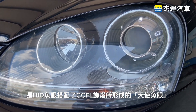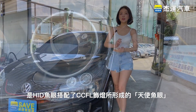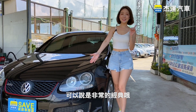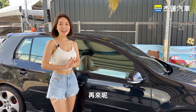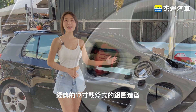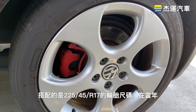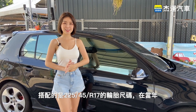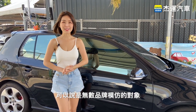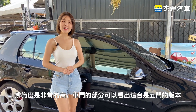大燈形狀是HID搭配了CCFL式燈所形成的天使眼，可以說是非常地經典。再來帶大家看到車側的部分，經典的17吋戰斧式的輪圈造型，搭配的是225/45R17的輪胎尺碼。在當年可以說是無數品牌模仿的對象，辨識度非常地高。